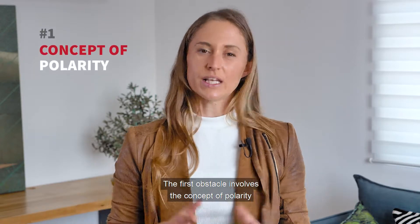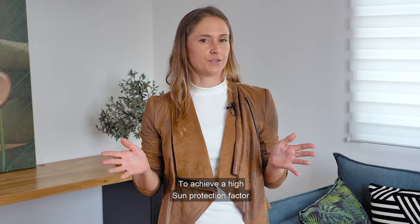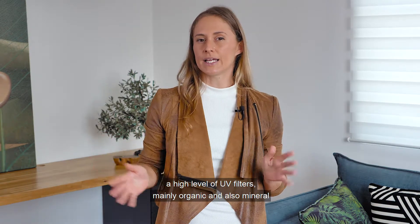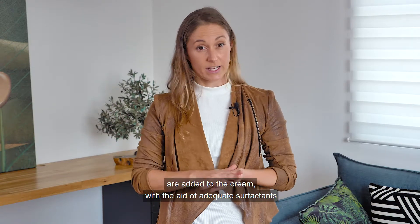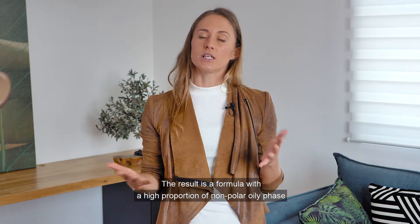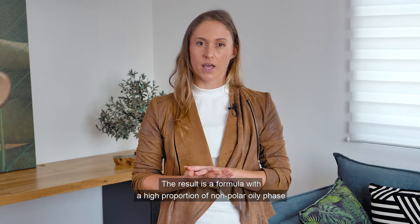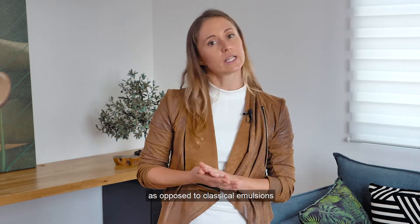The first obstacle involves the concept of polarity. To achieve a high sun protection factor, a high level of UV filters — mainly organic and also mineral — are added to the cream with the aid of adequate surfactants. The result is a formula with a high proportion of non-polar oily phase and a smaller aqueous polar phase, as opposed to classical emulsions.